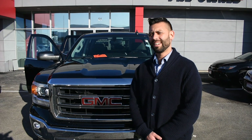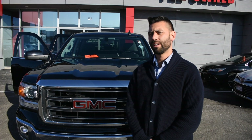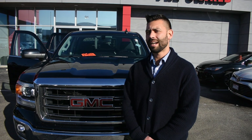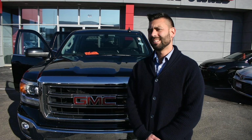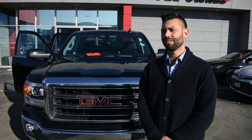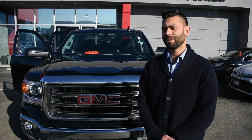Hello everyone. Angelo Garcia here at Bob Ross Auto at 91 Loop Road on the pre-owned side. Today I just want to introduce a vehicle that we have on special here. It is a 2015 GMC Sierra. It's got the 4.3 liter V6 in it with cylinder deactivation, which will make it a four cylinder to help its fuel efficiency.